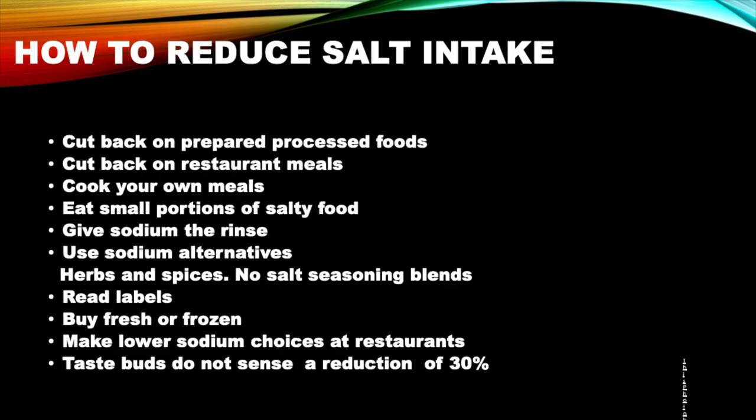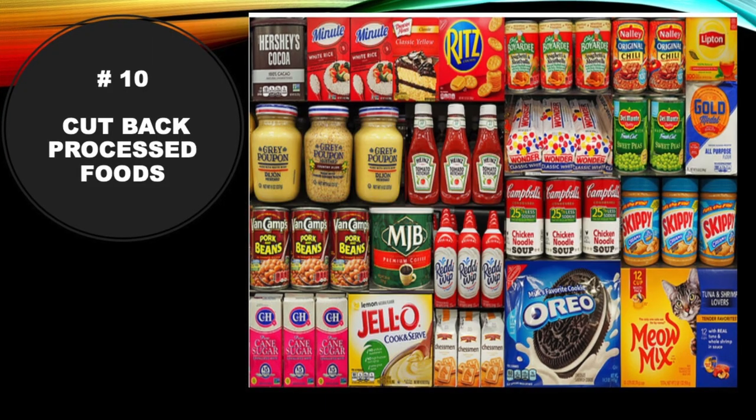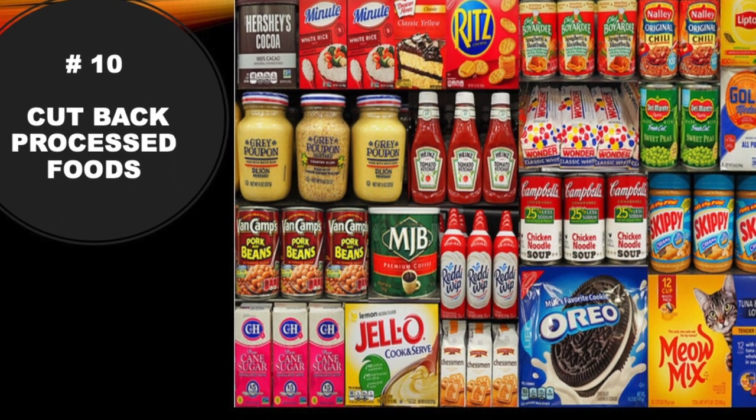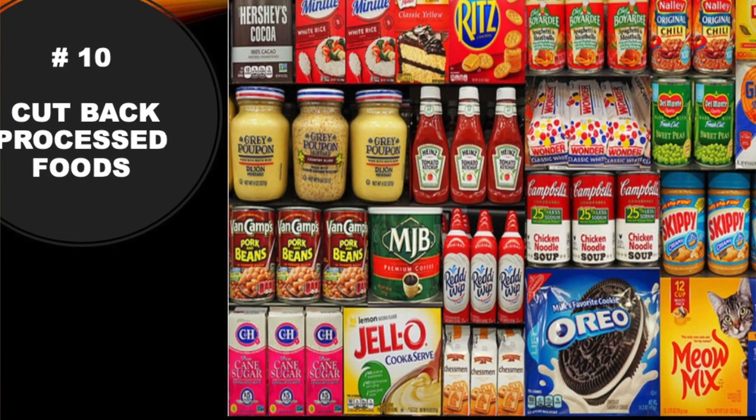Let's dive in. Number 10: cut back on processed foods, because more than 70% of the salt in our diet comes from processed foods and restaurant foods. That's where the focus should be. The salt shaker at the table is only responsible for about 5% of our sodium, and cooking at home accounts for about 6%.